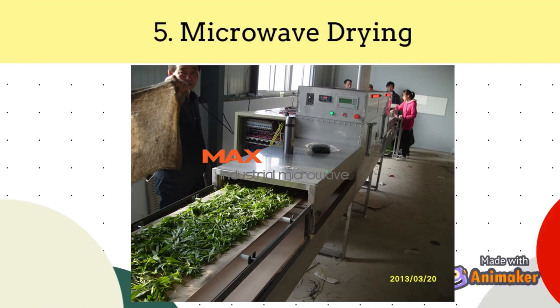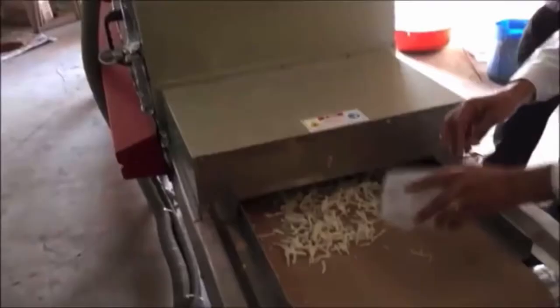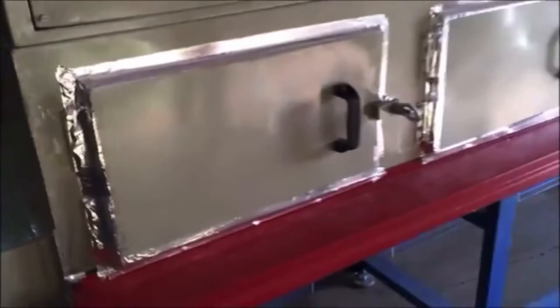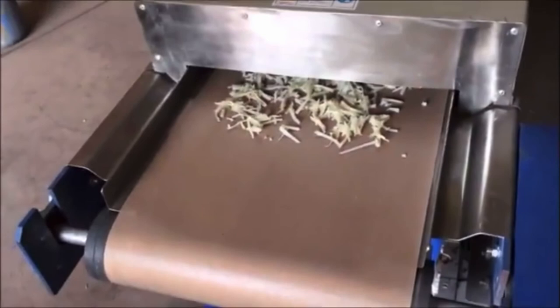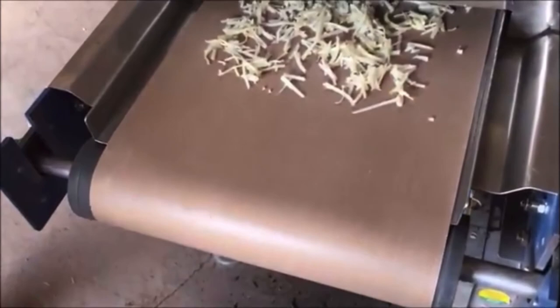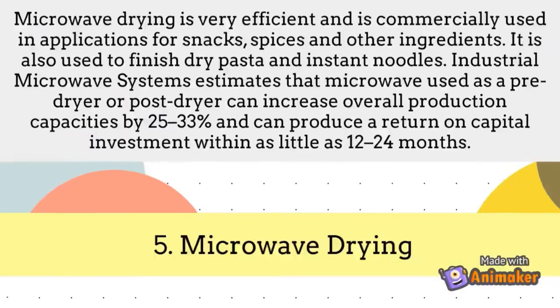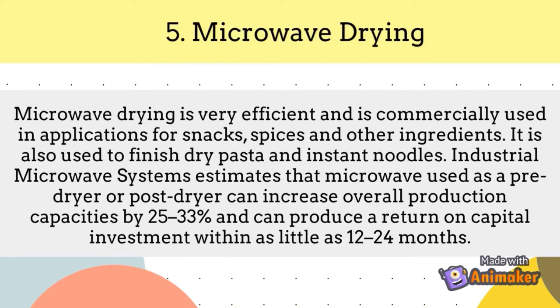Next is microwave drying. Microwave drying is very efficient and is commercially used in applications for snacks, spices, and other ingredients.